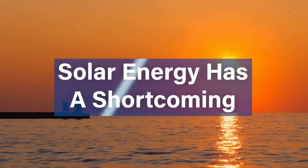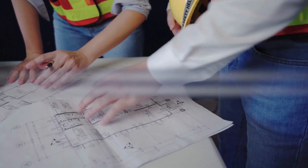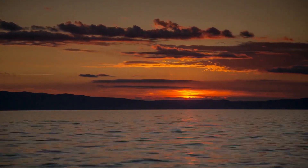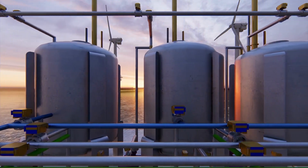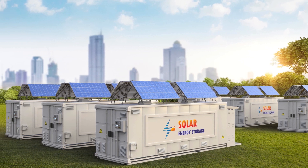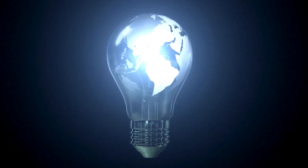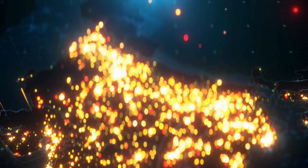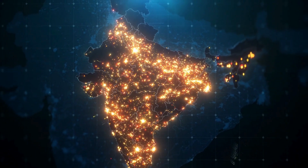While solar energy is abundant during the day, the challenge has always been how to store it for use during peak demand hours, typically in the evening when the sun isn't shining. The growing need for energy storage solutions has led to innovative projects that combine solar power with battery storage systems, allowing solar plants to store energy generated during the day for use during the night or periods of low sunlight. This innovation is crucial in ensuring a continuous and reliable power supply.